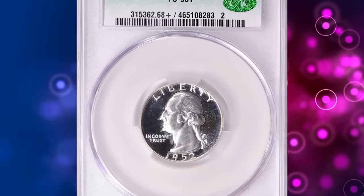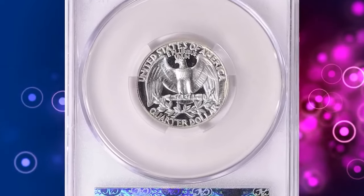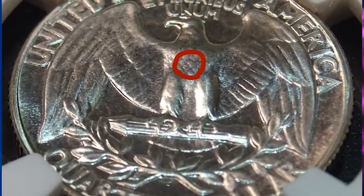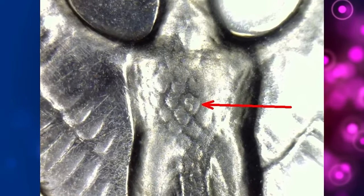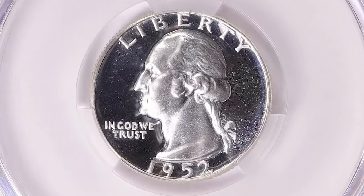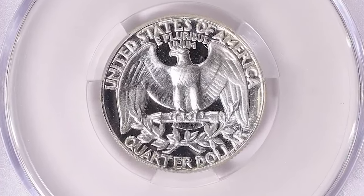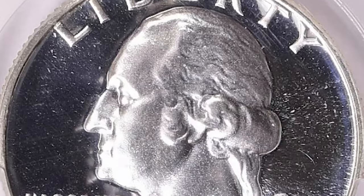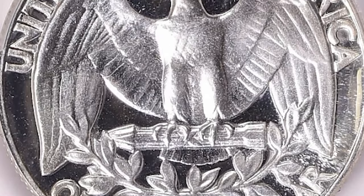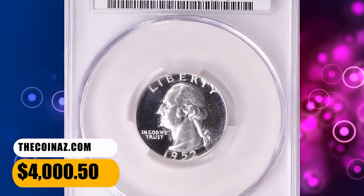Number 6: 1952 Proof Washington Quarter — the highly sought-after Superbird variety. In 1952, it is strongly believed that a mint employee deliberately struck an S mint mark on the reverse die of a 1952 Proof Washington Quarter. Consequently, all 1952 Proof quarters struck from this die also contained the S mint mark on the eagle's chest. Because of the prominent S mint mark located on the eagle's chest, this popular variety is now widely recognized as the Superbird variety. It was sold for $4,000.50 with buyer's fee.